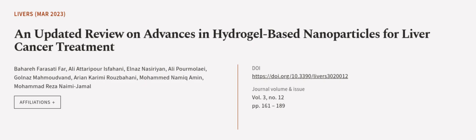This article was authored by Beharie Farisadi-Farr, Ali Atarapouris Fahani, Elnaz Nazirian, and others. We're article.tv — links in the description below.